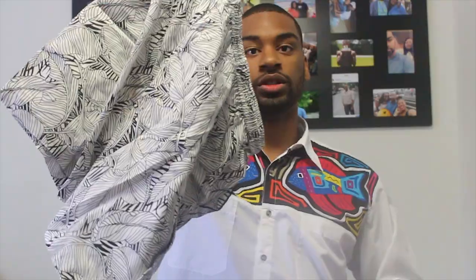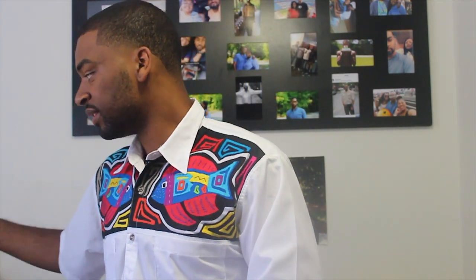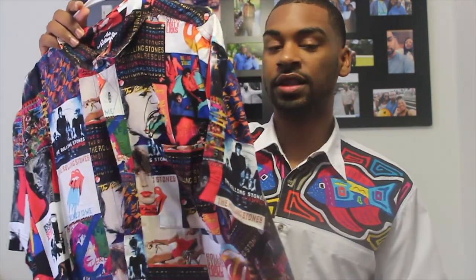Then from Boohoo — they have a men's section — I got this shirt with leaves on it, and it comes with matching shorts, so it's a coordinated set: matching shirt and shorts.